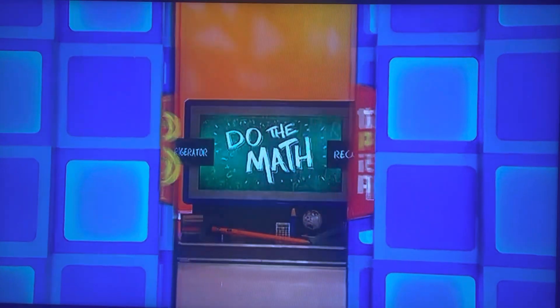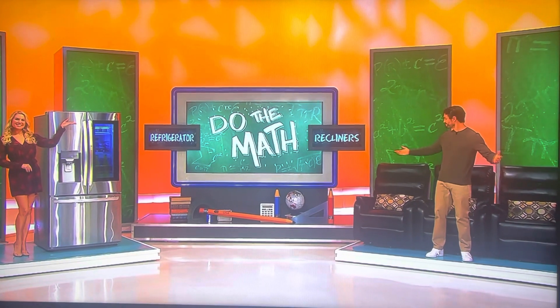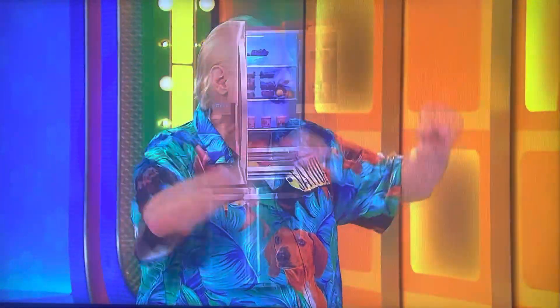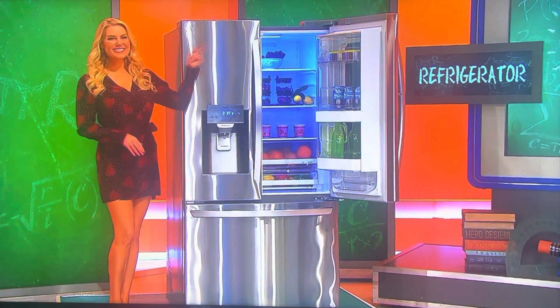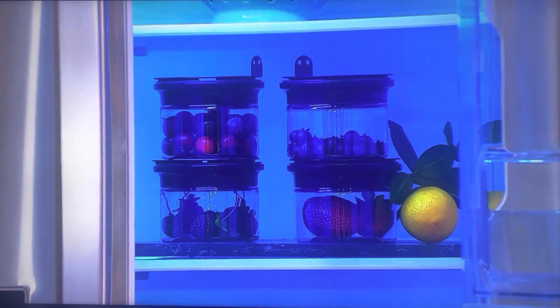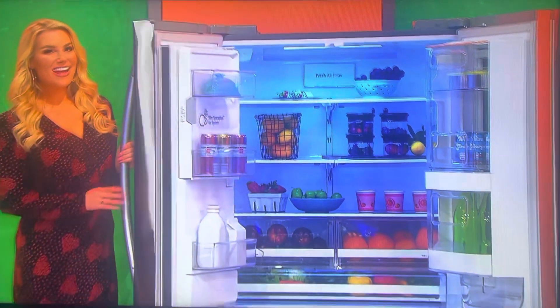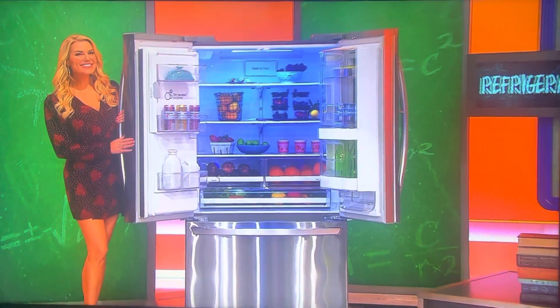We've got some great prizes for you, Samuel. It's a new refrigerator and a trio of recliners. This energy-efficient, smart, Wi-Fi-enabled refrigerator has voice-activated features, plus a glass panel that allows you to see inside without letting the cold air out. Four food storage containers are included.